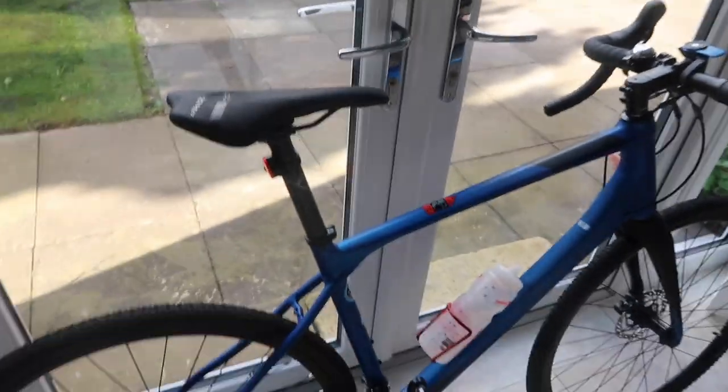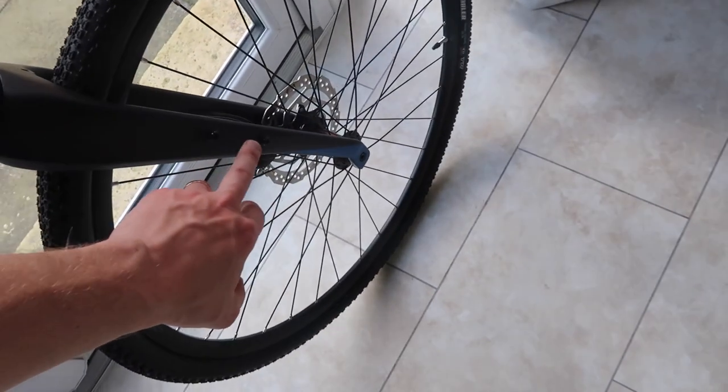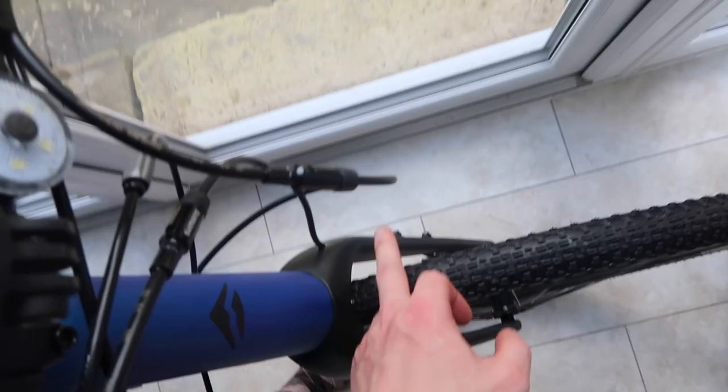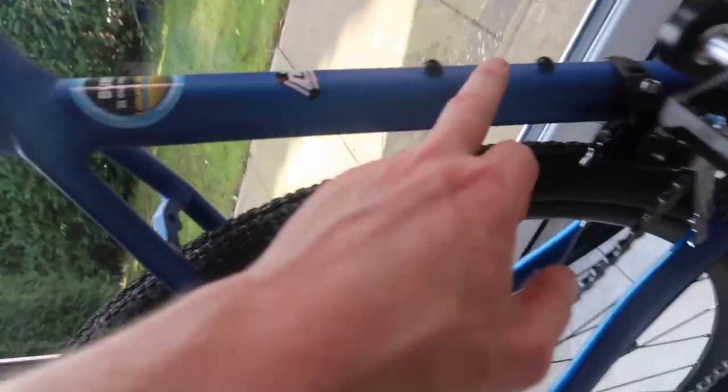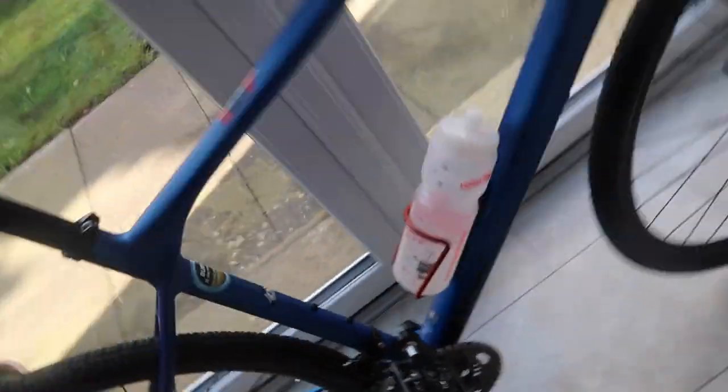I don't know what the F-mount means — if anybody can let me know in the comments, that would be great. It does have multiple anchor points for panniers and accessories on both sides of the fork, and obviously there's a bottle cage mount as well. Most bikes nowadays don't come with pedals.